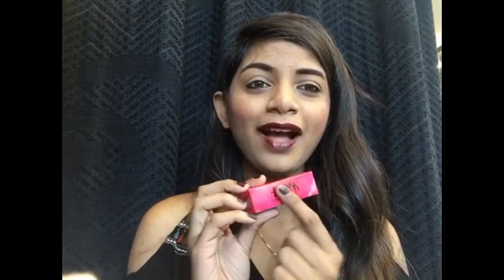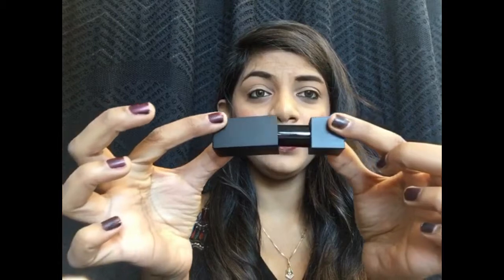Starting off with the review: these come in a cute little cardboard box packaging. I really like it — it's so girly and feminine. When you open it, you see the lipstick inside. It has the brand name written on it and a color-coded sticker. Now I have kind of a love-hate relationship with this packaging. What I love is that it has a magnetic lid, which is quite different.